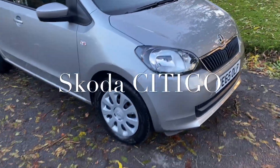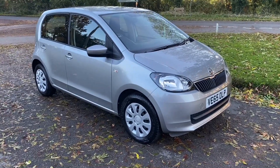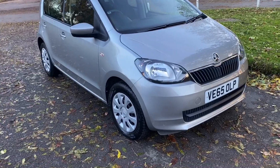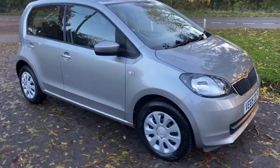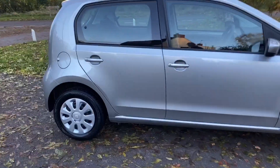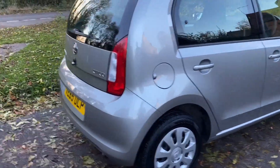Good afternoon, it's Graham at Horton Cars. Thank you for looking at this advert. We have here a little Skoda Citigo 1 litre. I think this is a smashing little car — 65 plate. In beautiful condition, it literally is like a new car. Drives absolutely beautifully, can't fault it.